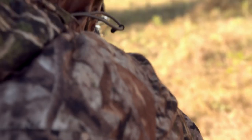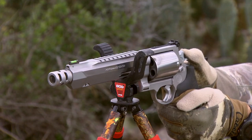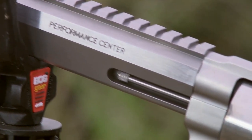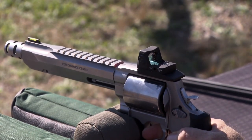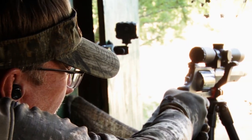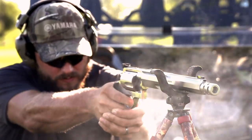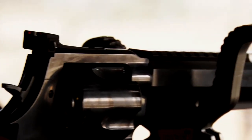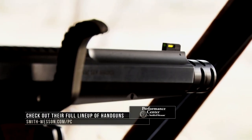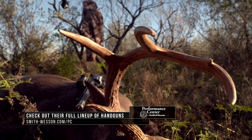Smith & Wesson probably makes, in my opinion, the best handguns on the market today. And the Performance Center — what they do is they make that gun that much better. We put integral rails on it, we do action jobs so your trigger's a lot lighter and a lot smoother. You don't have to worry about your mount coming loose because it's integral to the barrel. We put compensators on, so less muzzle flip, so you get that follow-up shot on an animal that much quicker. To find out more about Performance Center products, you just have to go to Smith & Wesson's website and click on the area that says Performance Center.